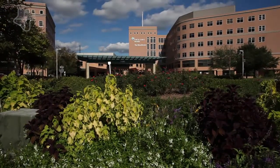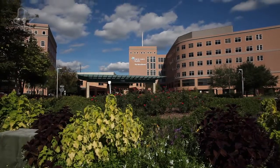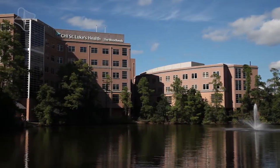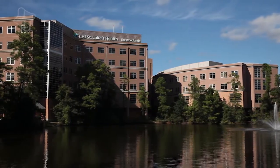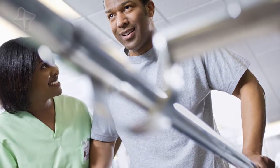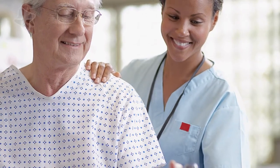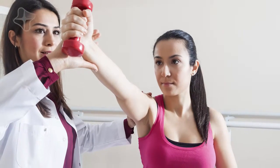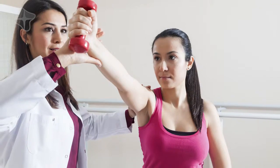Here at CHI St. Luke's Health, the Woodlands Hospital, we provide the full range of spine care. We have an excellent team of trained physicians and neurosurgeons who provide wonderful spine care, also working with a team of physical therapists to provide non-surgical care, offering an excellent resource for everybody here in the community.